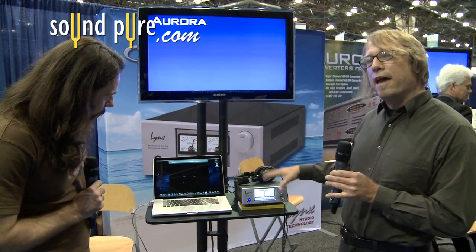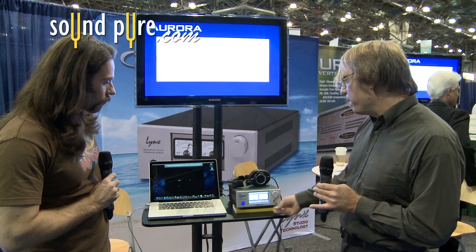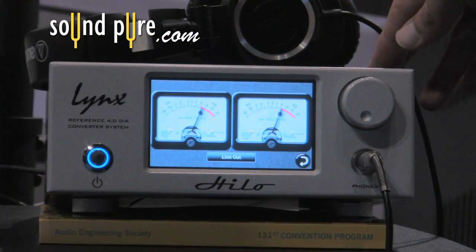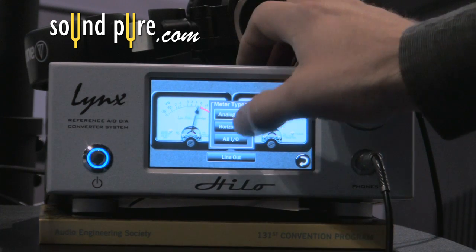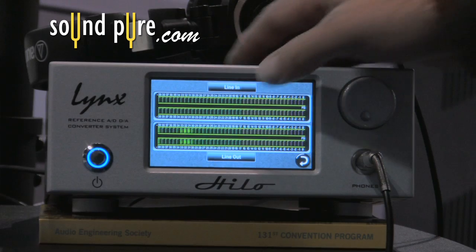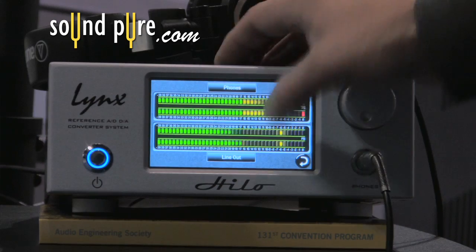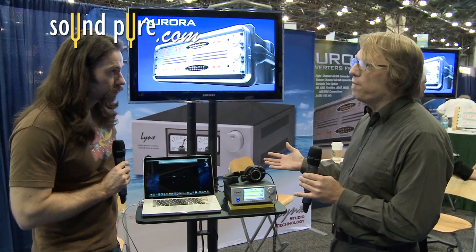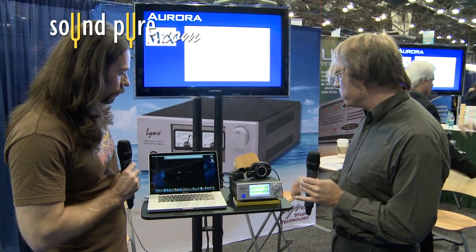Part of why we added a touchscreen is because there is so much going on, and it just makes control much simpler. The first thing you see is the metering — classic analog-style metering that you can change between three different types right on the front panel. You can control which source the meters are displaying. The knob is context-specific, so it can control parameters, increment/decrement, and also serve as an analog volume control for the outputs.